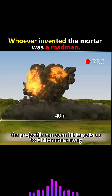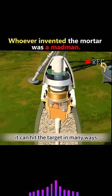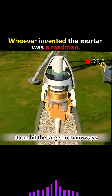Being hit on the battlefield is a nightmare. It can hit the target in many ways — the projectile can explode in the air or destroy the target directly. Such an ingenious design; this is a genius invention.